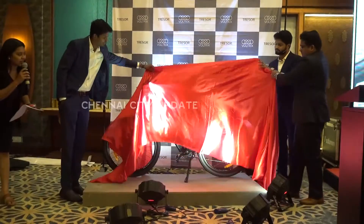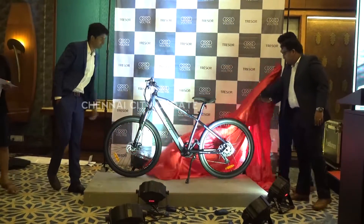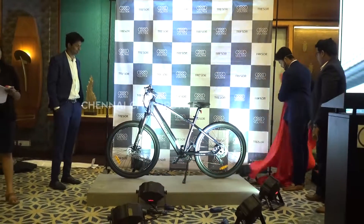We are from Voltics Mobility. We are entering the E-Cycle segment. This is Trezor, our first product.